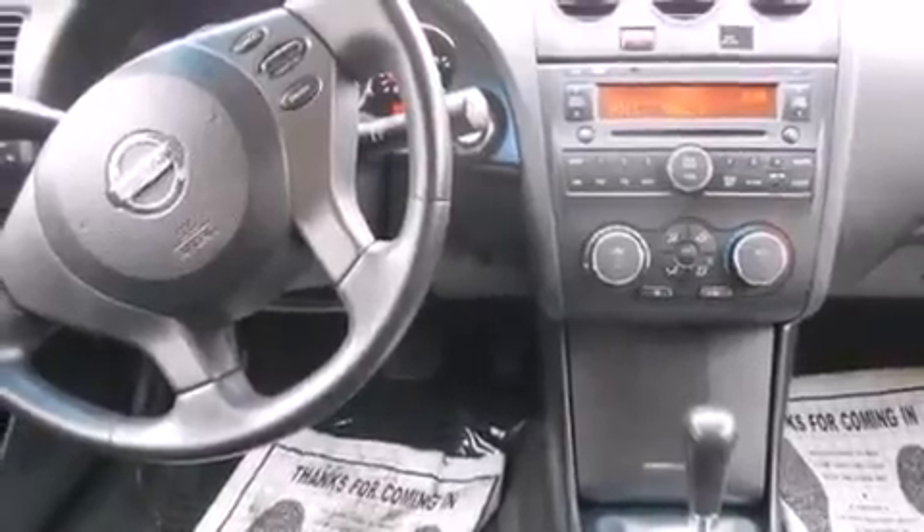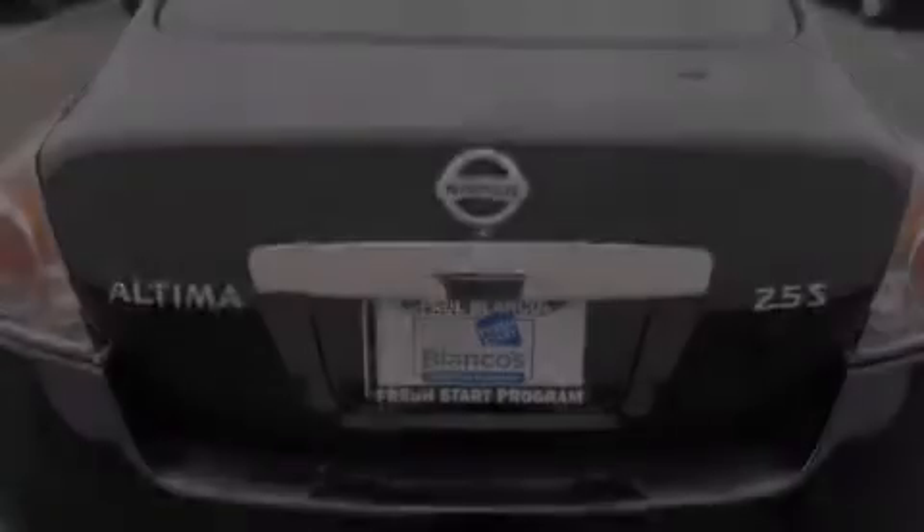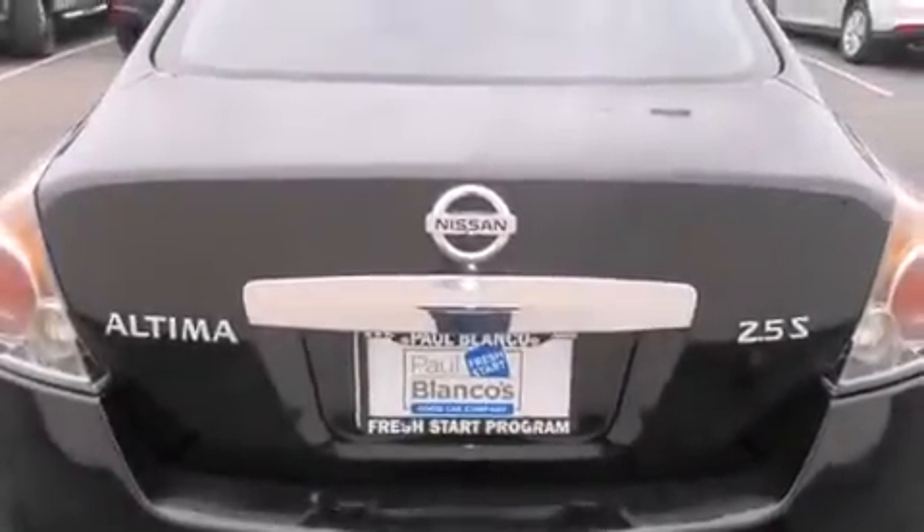Features include keyless ignition, air conditioning, cruise control, side impact airbags, full power accessories, a traction control system, and this vehicle has fewer than 30,000 miles on the odometer.